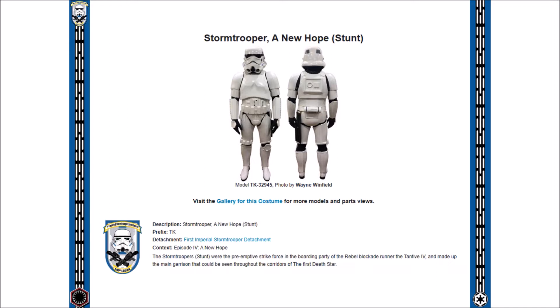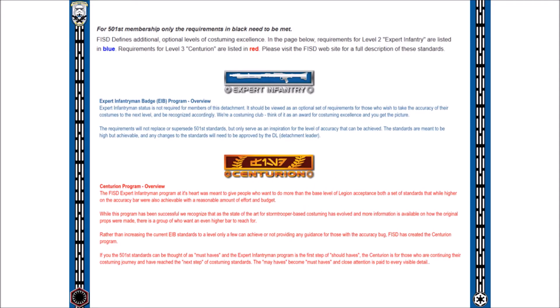CRLs start with a complete image of the costume at the top, followed by a detailed description written in black underneath. Expert Infantry and Centurion can be found highlighted in blue and red text on the CRLs. At FISD we created two higher levels of accuracy giving our members the opportunity to go above and beyond the basic approval standards. Expert Infantry and Centurion — level 2 and 3 — were created for those wishing to push the envelope even closer to screen accuracy. These two higher level programs are entirely optional and don't form part of the basic 501st approval process; they are simply created and driven by the detachment in the pursuit of costuming excellence.